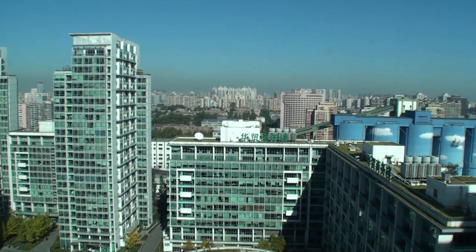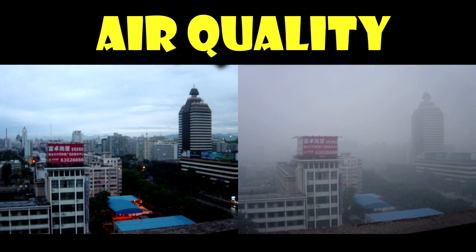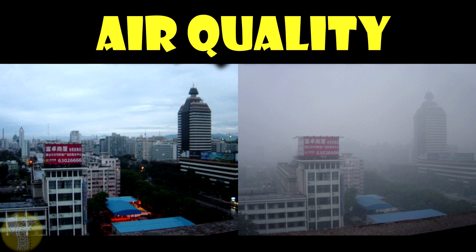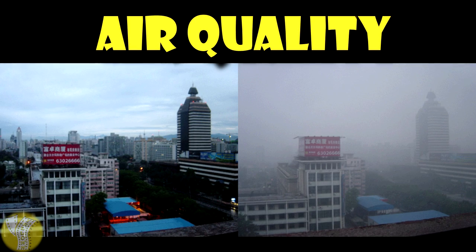Before we begin our tour, a few introductory points on Beijing. First, the air quality — yes, it can be bad. On the left is a good day, and on the right is a bad day. The best time of year to visit for clean air is spring and fall: April, May, August, and September.